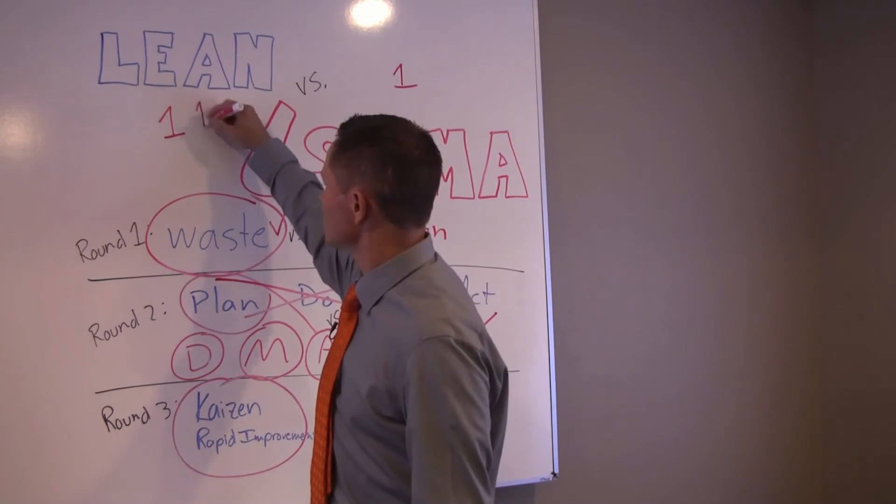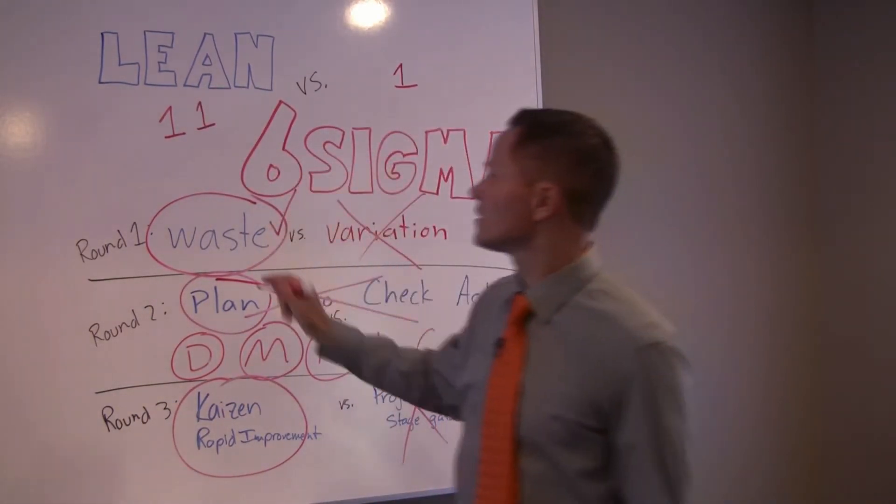Two points for Lean, one point for Six Sigma. The clear winner is Lean.